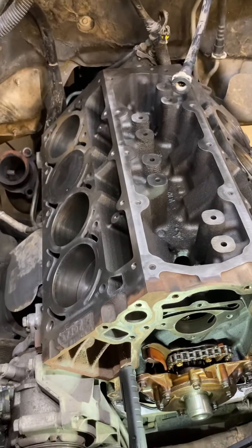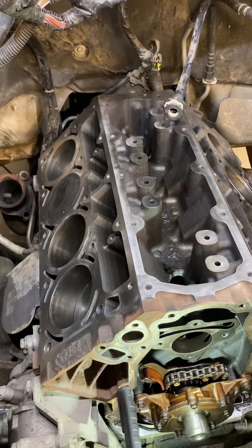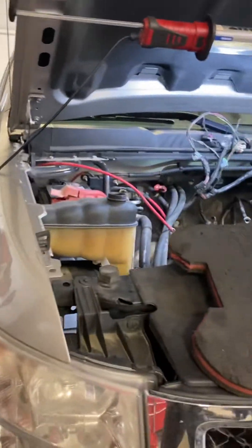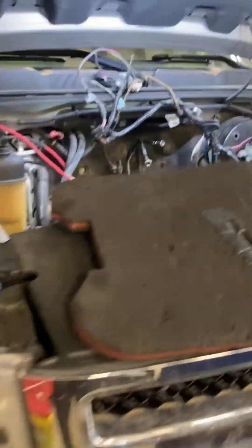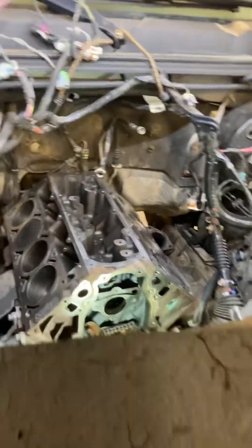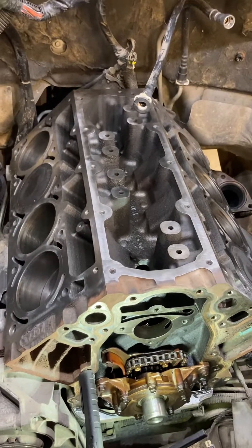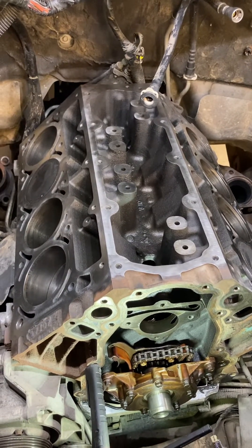This particular engine is an LY2 in a 2008 Silverado. It does not have AFM on it. It happens to belong to my wife. We know the maintenance history on this truck going all the way back to 25,000 miles. It's currently sitting at 164,000 and some change.